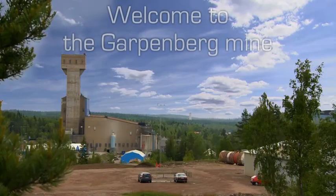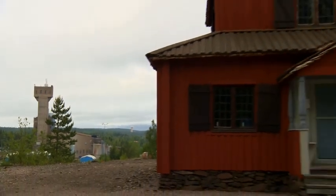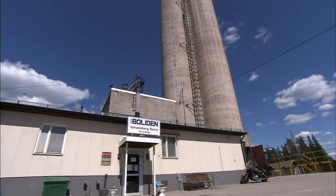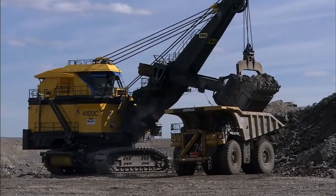Welcome to the Garpinbari mine, Sweden's oldest working mine. People have been mining metals here since the 1300s. Since 1957, the mine has been part of the Borleden Group, one of Europe's leading companies in zinc and copper.